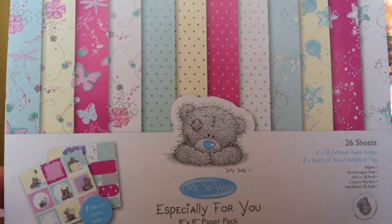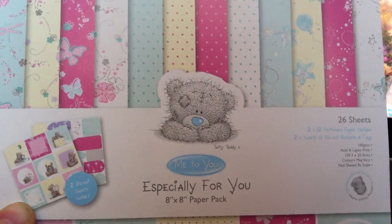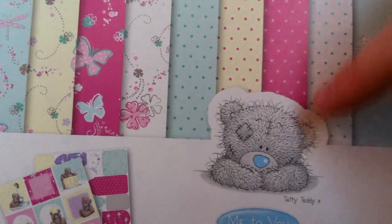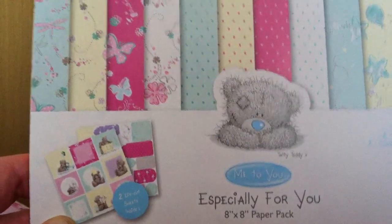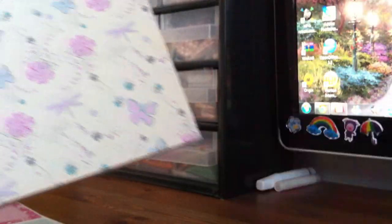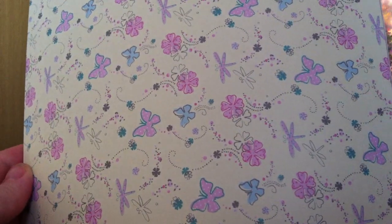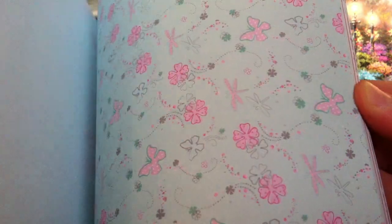The first item you can already see here. It's the 'Especially for You' 8x8 paper pack and it features the Taddy Teddy. I love the Taddy Teddy — he is so cute. Let me show you what this is like. This flap comes off and here are the papers. So we have pale yellow, hot pink, pale blue, and white, and these colors repeat throughout this stack.